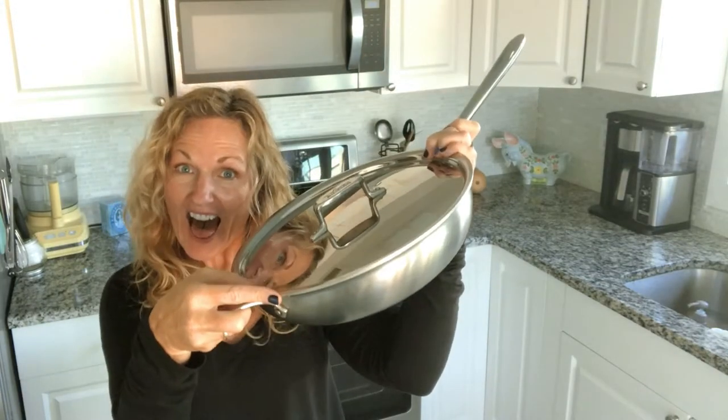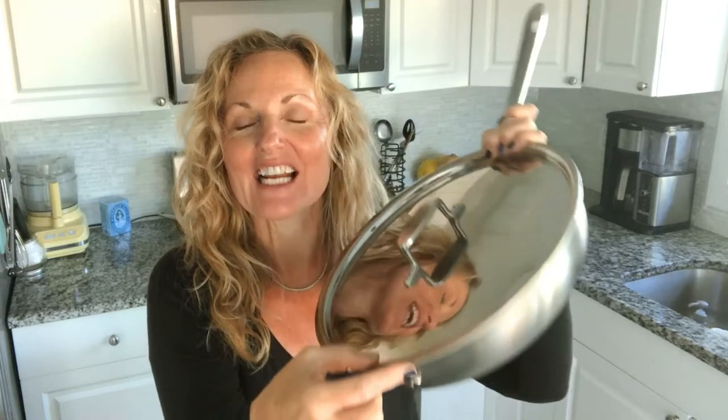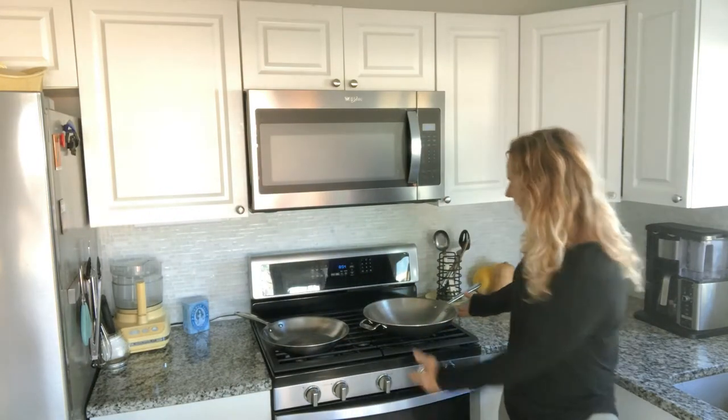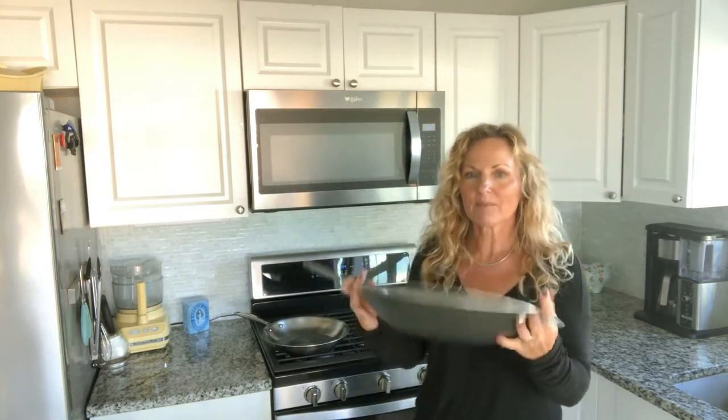It is — ta-da! This is my weeknight All-Clad D5 pan. And then I also have just a regular fry pan, kind of shaped like a wok, but you could use it for other things too. It's not super deep, but yeah, it's a wok.